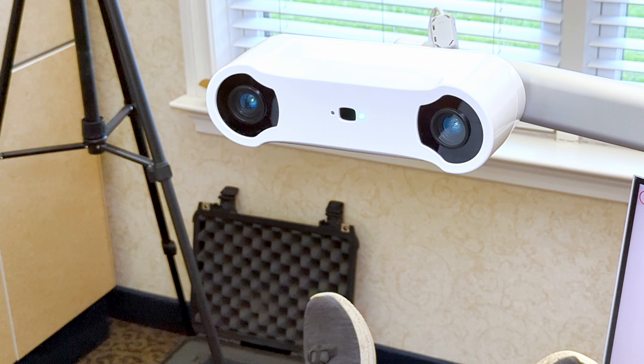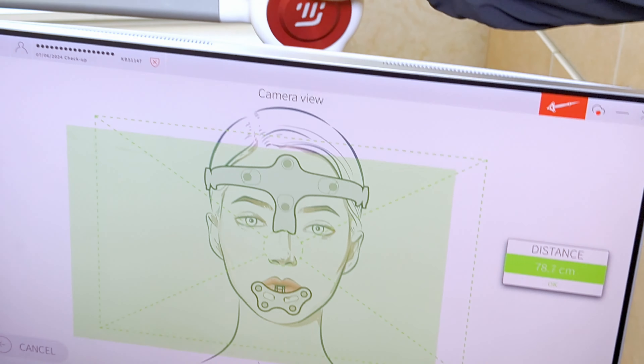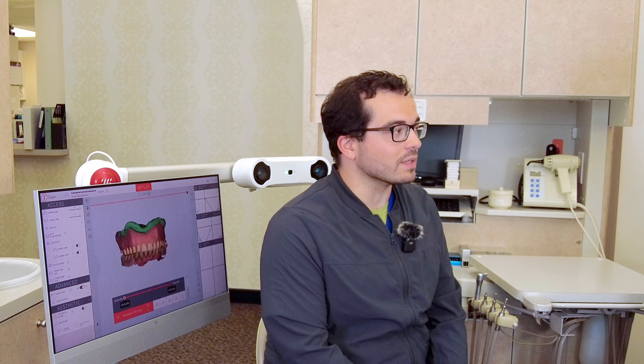I believe you're the only dentist in Michigan who has a Moja device. We were the first. I've heard recently that some other dentists have purchased Moja, but we were the first ones.